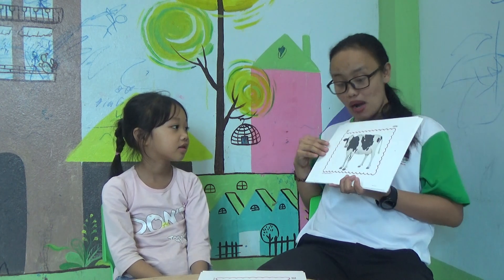A cow. Very good. Okay. Cow. Now let's go to the weather, okay?